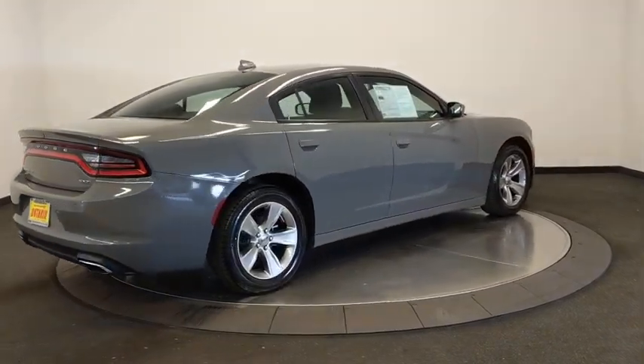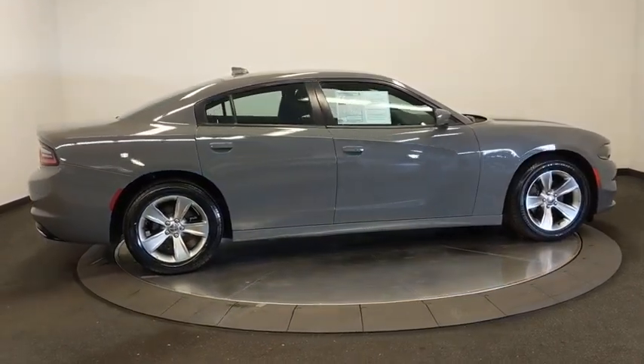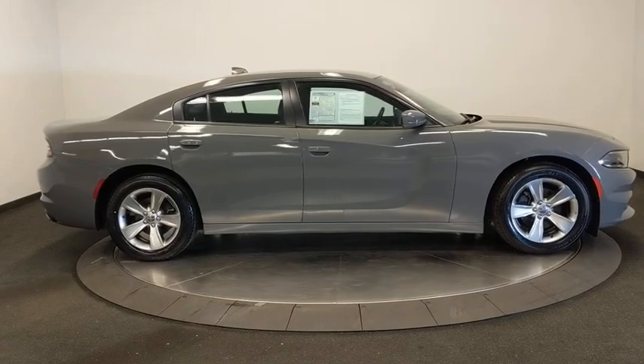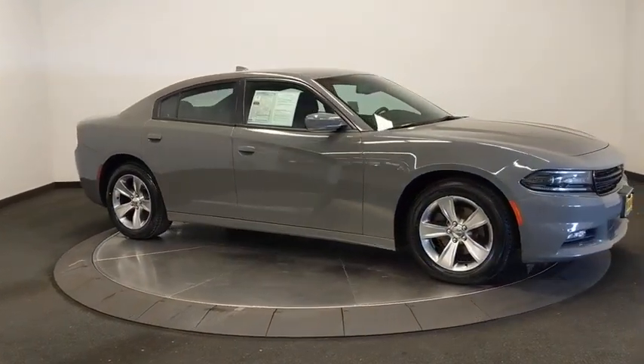Leather-wrapped steering wheel, dual airbags, power steering, adjustable steering wheel, alloy wheels, cruise control, keyless start, four-wheel disc brakes, aluminum wheels, floor mats, and auto-dimming rear-view mirror.